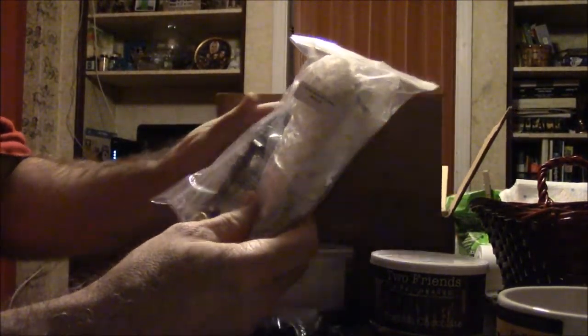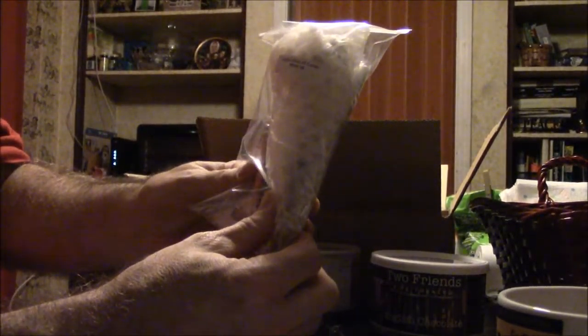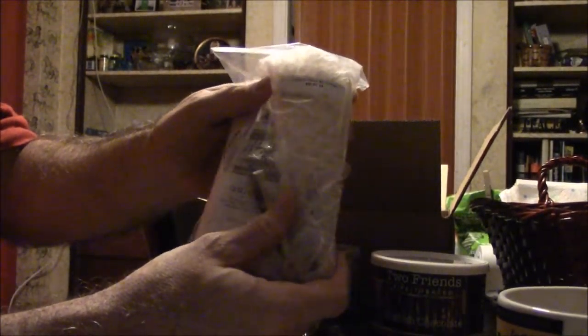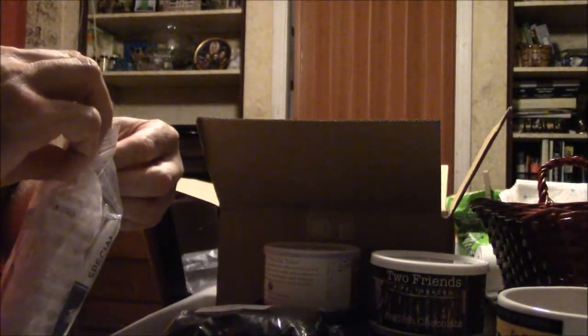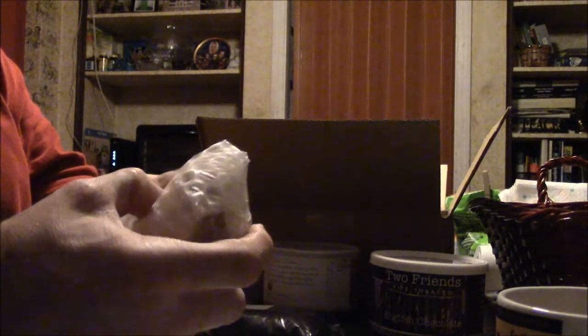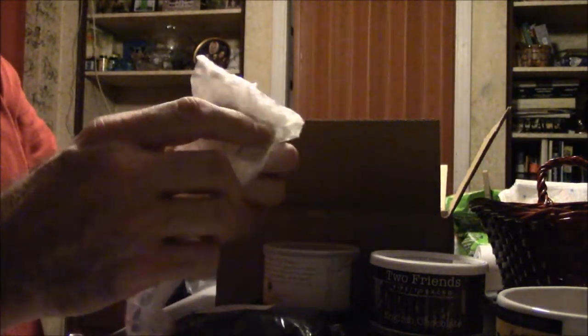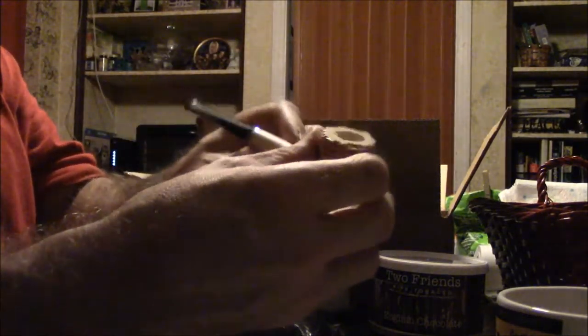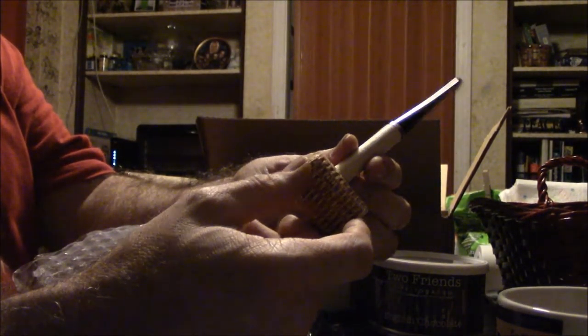This is a special little package — Pipes and Cigars were offering a Captain Black package of black Cavendish with a corn cob pipe. It's a pretty nice pipe. I'm going to open it and show you — there's a little check tool in there to tamp the pipe with.